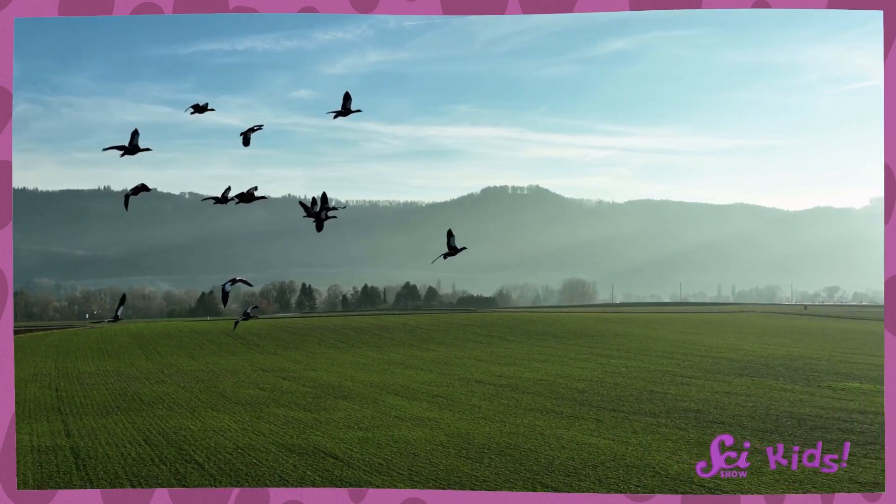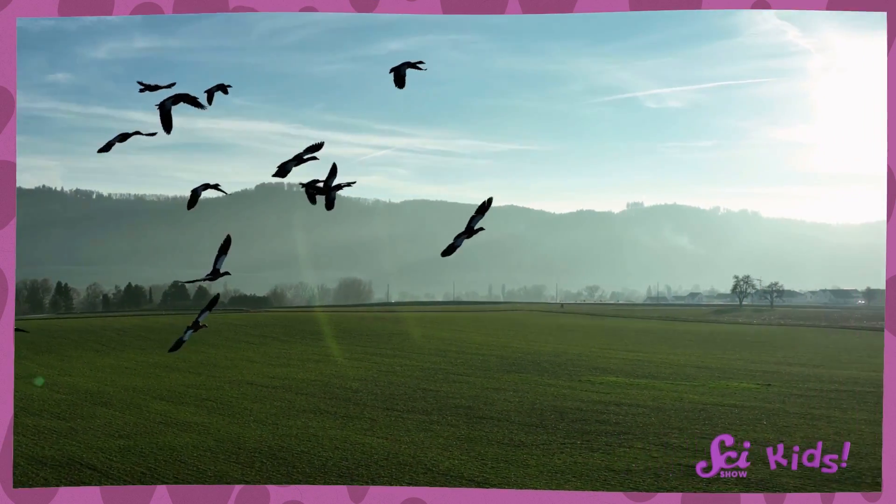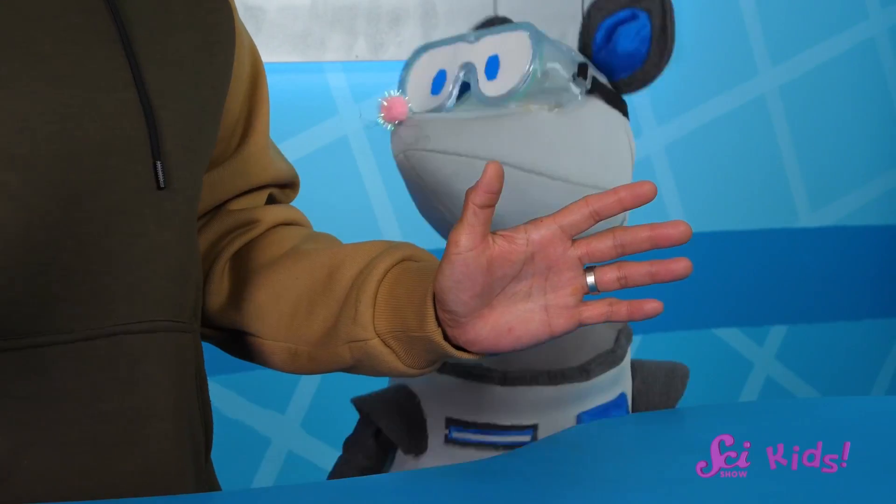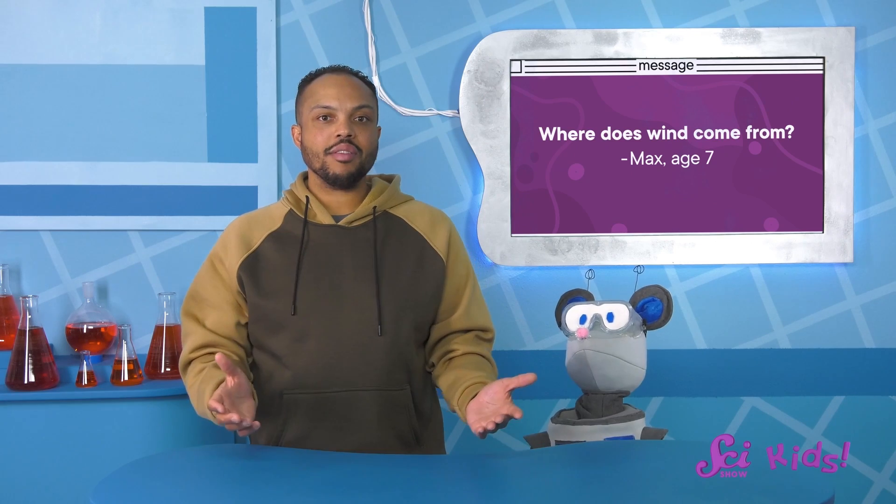You know, it's a really blustery day outside, and that gives me an idea for another part of flying we can learn about. Birds and planes fly through the air, and when we can feel air moving around, we call it wind! In fact, some of you wanted to learn about it, too. Seven-year-old Max recently asked, "Where does wind come from?" That's a great question!